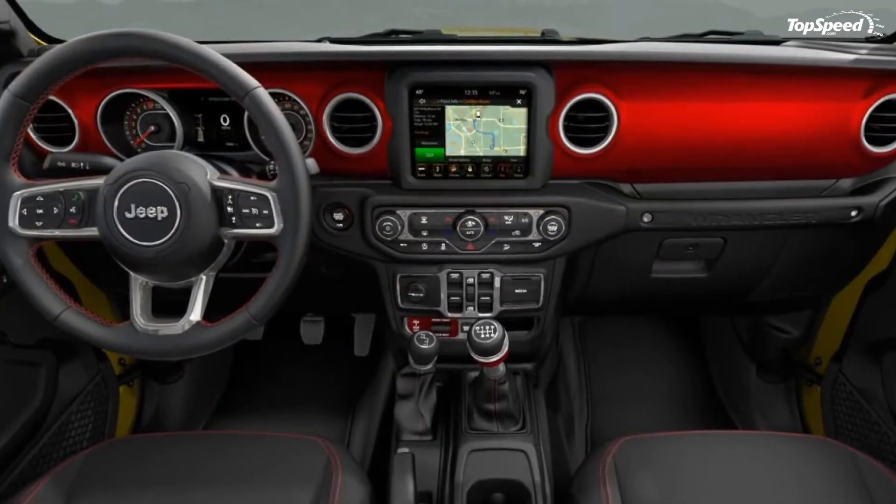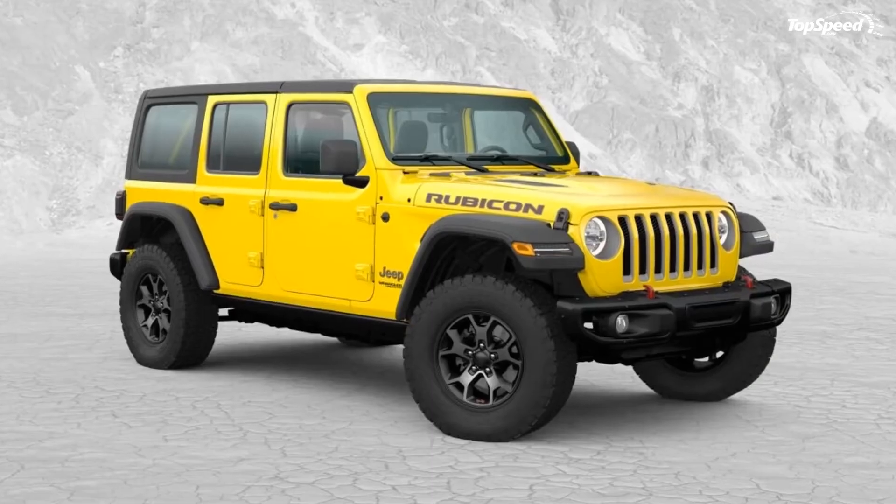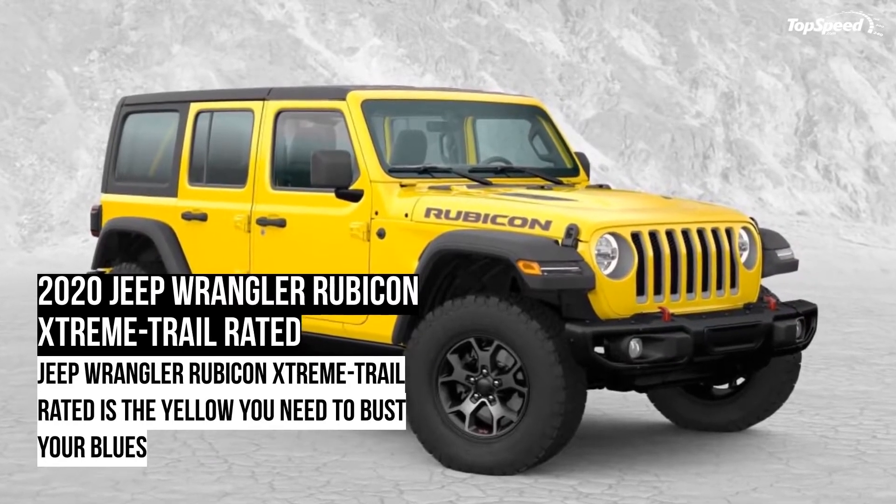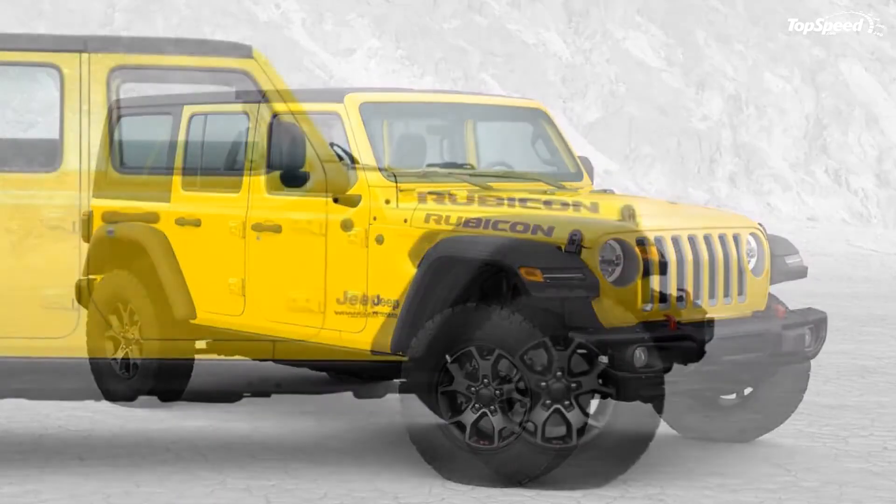What makes the Jeep Wrangler Rubicon Extreme Trail Rated special? As the name suggests, it is based on the Rubicon trim.